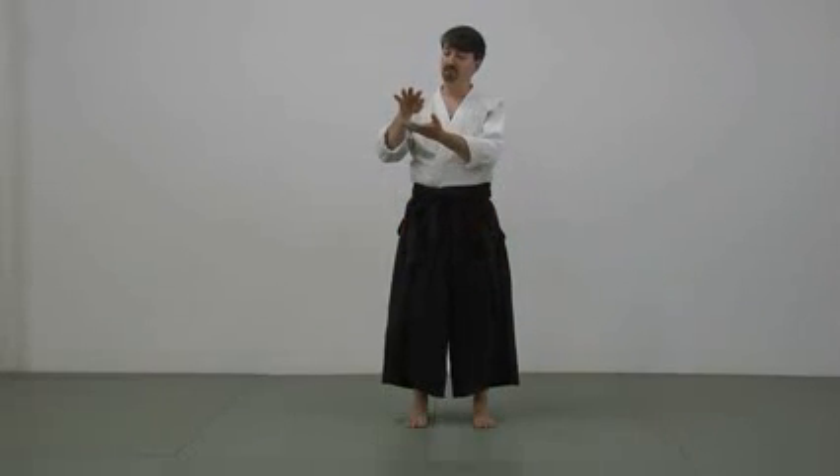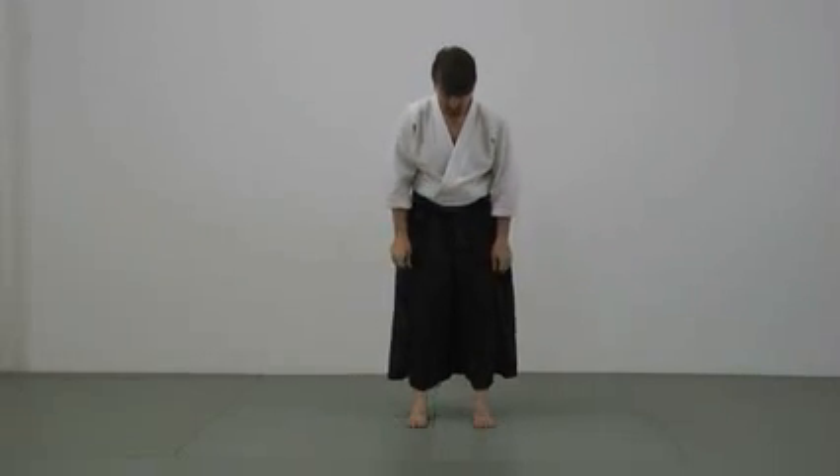That's part of what ki means. The central character in the word ki refers to an image of steam coming up from rice, as various metaphors are applied. Anyway, balance is maintained as we move by opening and closing the hips like a hinge.